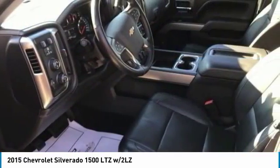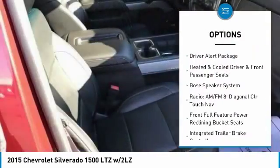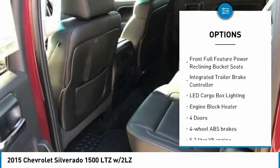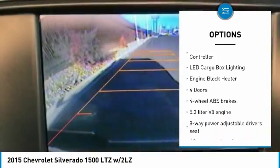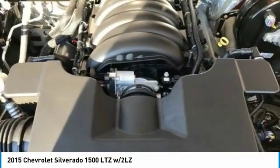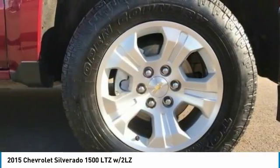Here are some of this vehicle's great options: traction control, Bose sound system, Bluetooth, passenger airbag, automatic transmission, heated and cooled front seats, cruise control, tilt and telescopic steering wheel, heated driver's seat, and remote-powered door locks.